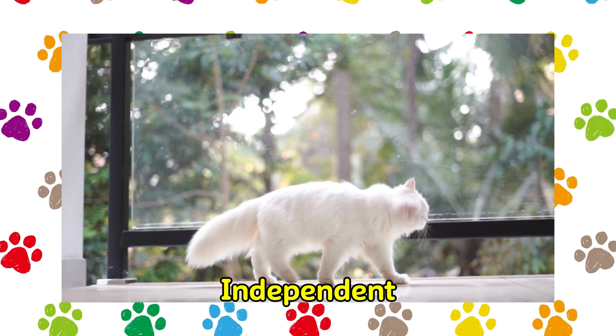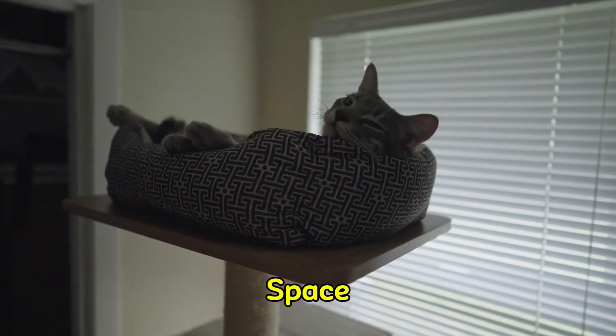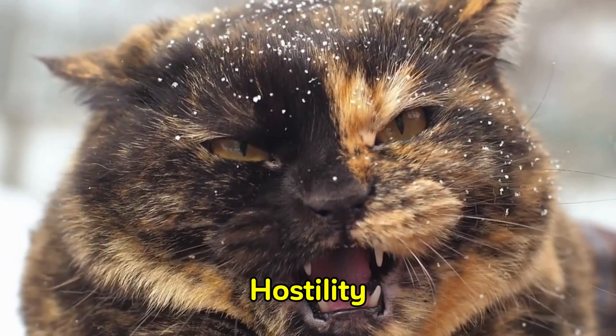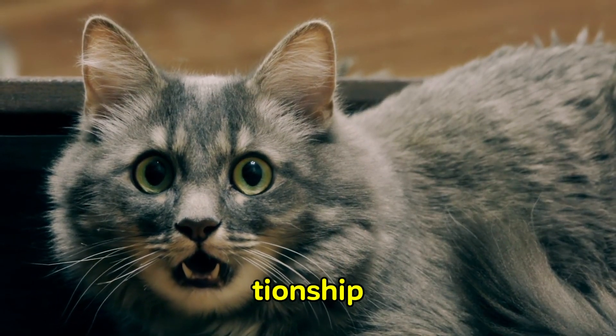Cats are highly independent animals who dislike being smothered with affection. They also require some personal space every now and then. If their behavior shows signals of hostility, it is advisable to end an uncomfortable interaction before it strains the relationship.